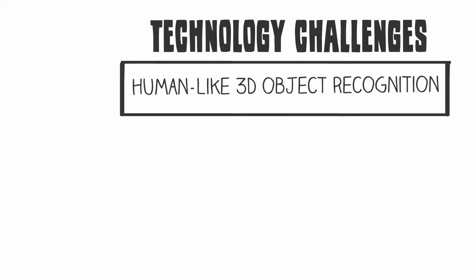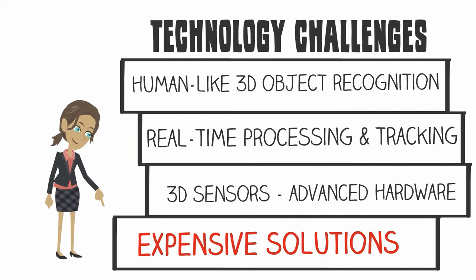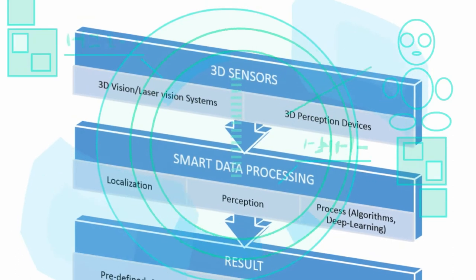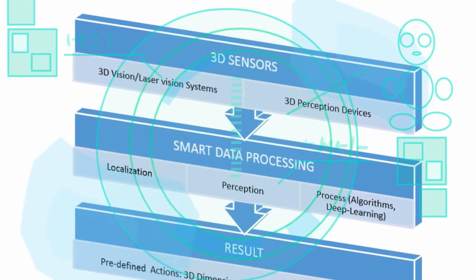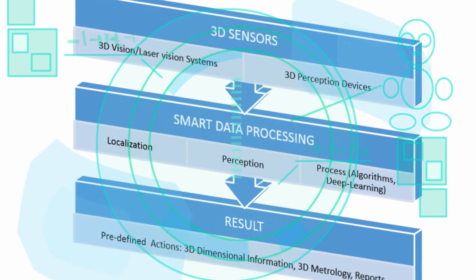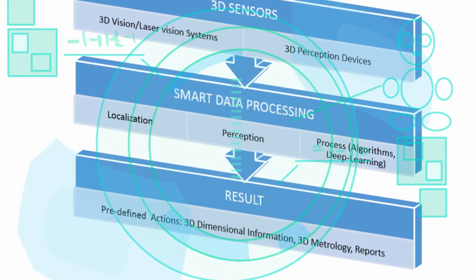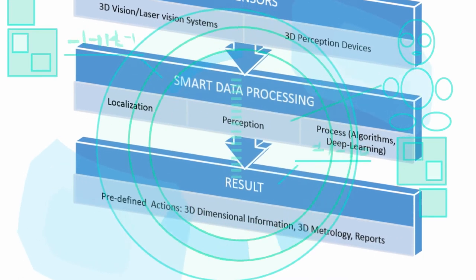Current AR solutions on the market struggle to find an inexpensive 3D sensor that can do real-time 3D object recognition with human-like perception. In general, 3D perception can be defined as three continuous segments: first, gathering data from the 3D sensors; second, smart real-time data processing; and third, providing a result.